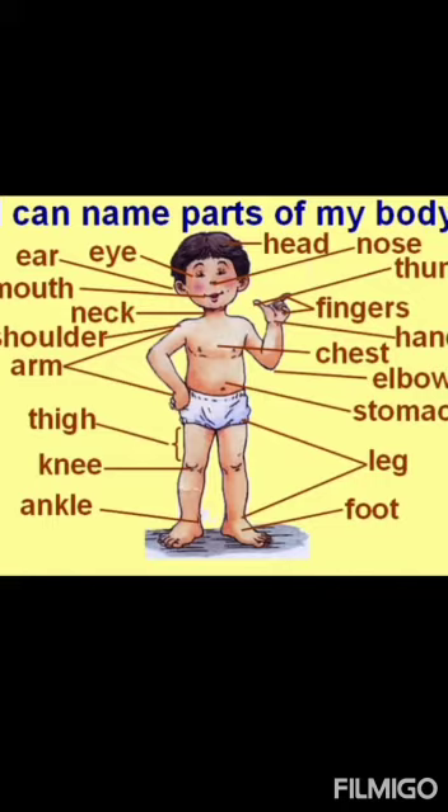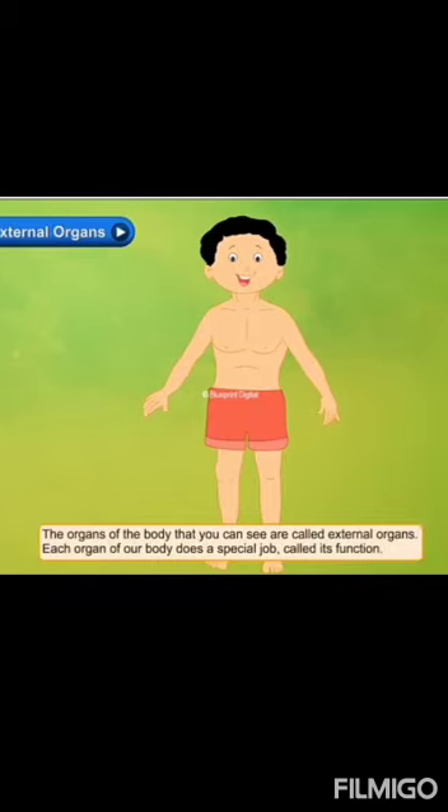All these are body parts. But today we will study internal organs and external organs. The first thing you will study is external organs. The organs of the body that you can see are called external organs. Your body's organs which you can see are external organs.